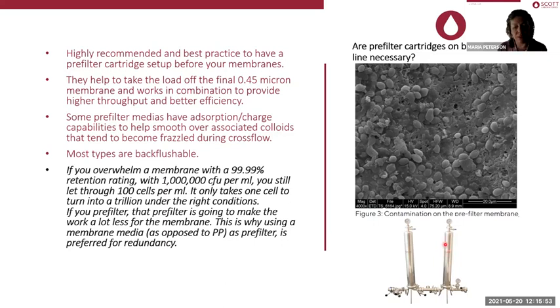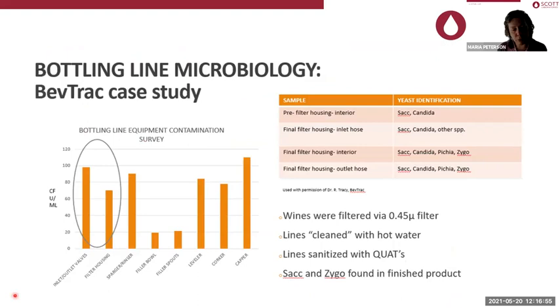Pre-filter cartridges are normally less expensive than the 0.65 micron membrane. Some pre-filter medias have absorption and charge capabilities, and they are very good at smoothing over associated colloids that tend to become frazzled, especially after crossflow or travel. If you overwhelm a membrane with a 99.99% retention rating with a million colony forming units per milliliter, you still let through 100 cells per milliliter. A final membrane filter is a fantastic tool, but if you're overwhelmed, microorganisms will get through.